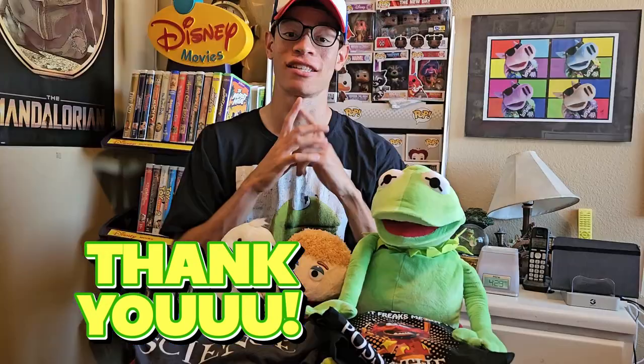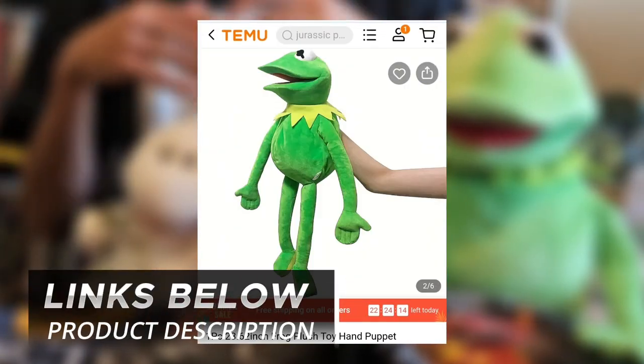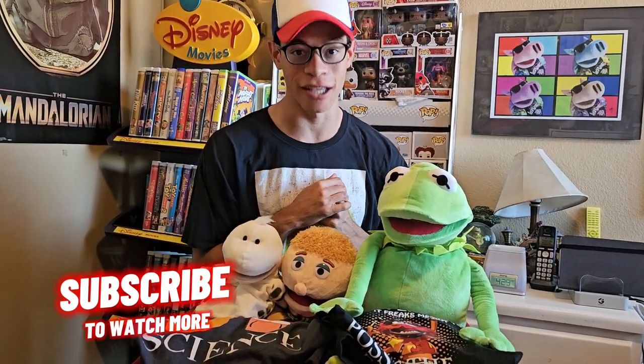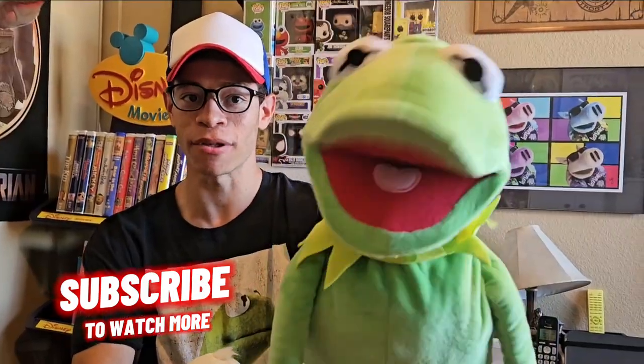Huge thank you to Temu for sending me these awesome items — I love everything you guys sent me. If you want any of these items for yourself, go check the description below. If you enjoyed this video, definitely go check out the next puppet video right here on the screen. I think you'll enjoy it, and as Kermit would say — we'll see you next time on the Justin Talks Puppet Show. Yay!